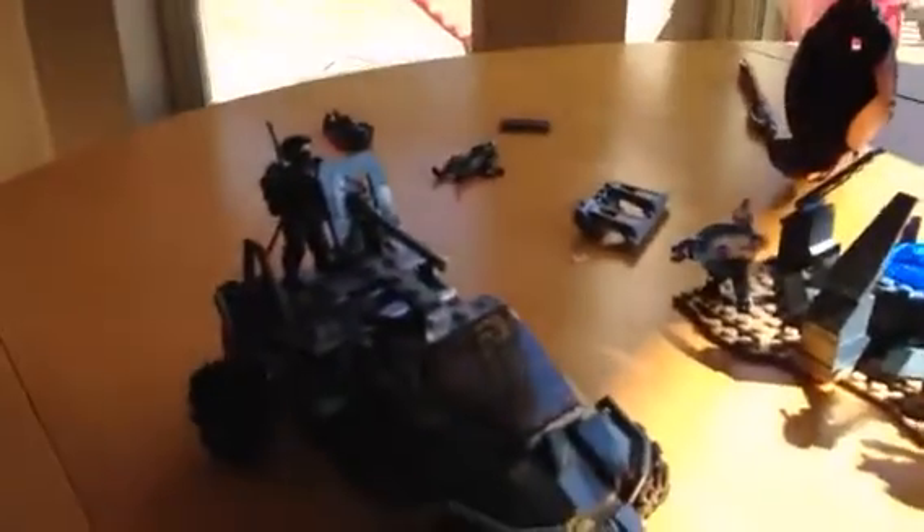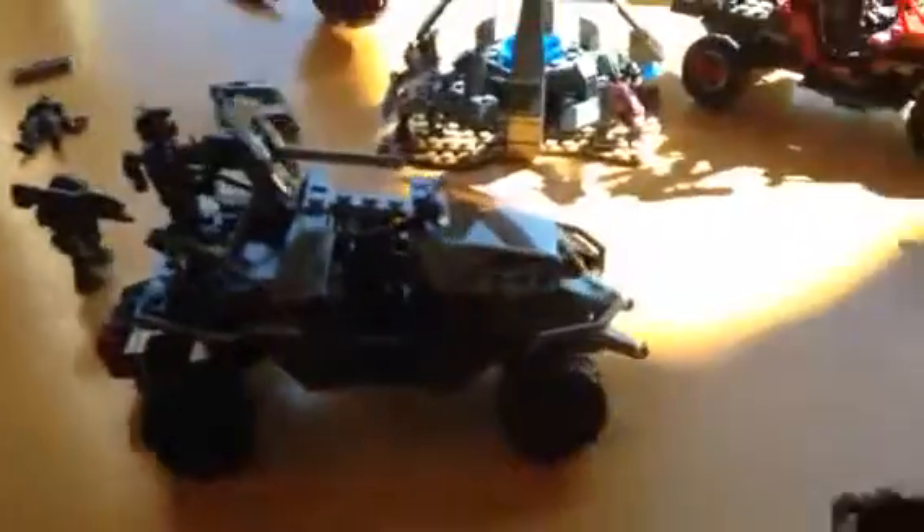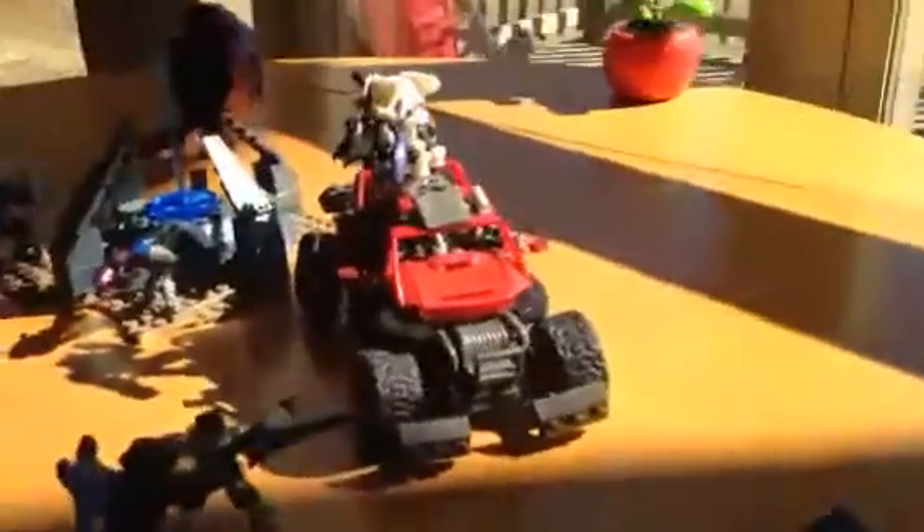I'm actually going to buy the Forerunner Dawn set. The bad thing is I can't find it anywhere in stores. I went to Target, I went to Toys R Us. I haven't gone to a Toys R Us Express, which I think is a few miles out of Branson, Missouri.